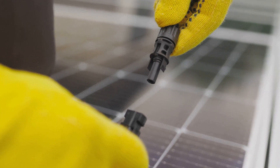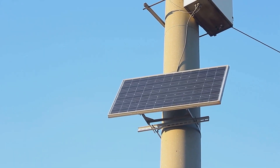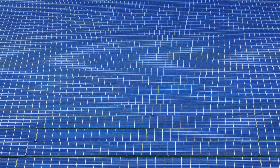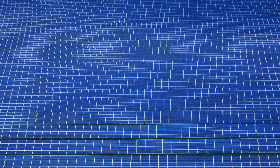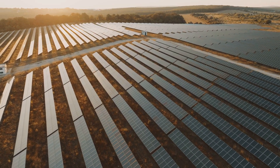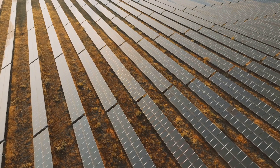Solar energy is variable — the sun doesn't shine all the time and power generation can fluctuate. So how do we ensure a steady supply of electricity? Enter grid integration. Through this process, solar-generated electricity is converted into a form compatible with the grid, ready to be delivered to consumers. Advanced technologies like energy storage systems and smart grids help manage the ebb and flow of solar power. Energy storage systems such as batteries store excess solar energy for use when sunlight is scarce. Smart grids use real-time data to balance supply and demand, ensuring a stable flow of electricity. Despite the challenges, countries worldwide are successfully integrating solar energy into their national grids, thanks to continuous technological advancements and strategic planning.